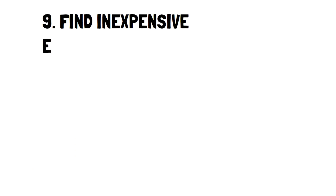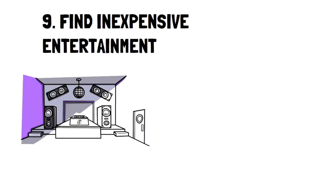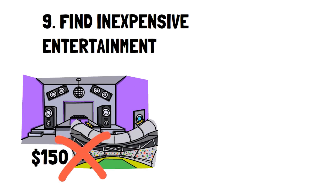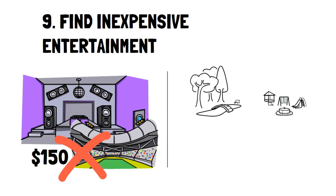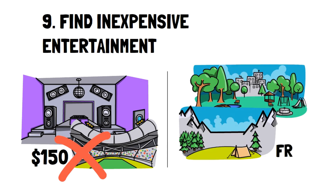Number 9: Find inexpensive entertainment. Sure, you can pay $150 for a concert, or you can check your city's page and see what free shows exist in the area. They may not be headlining artists, but you're sure to have just as good a time without having to spend.